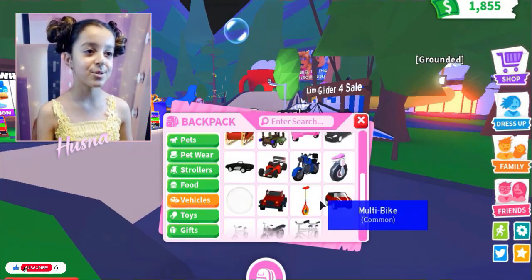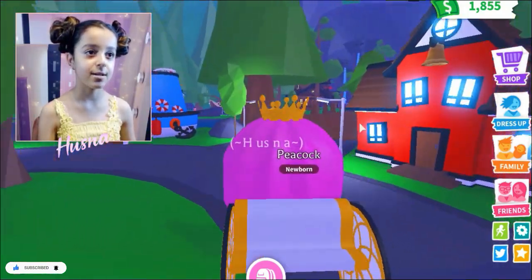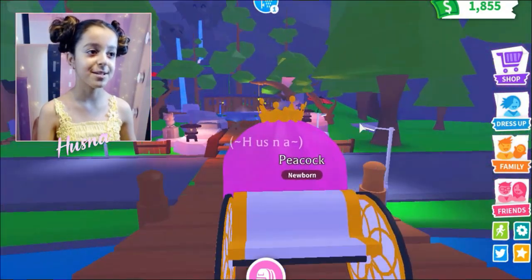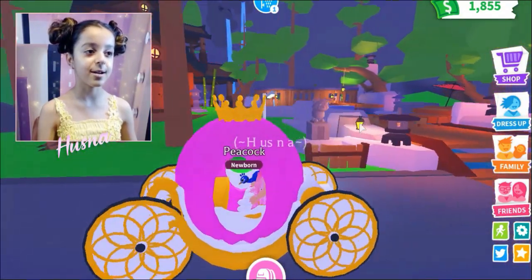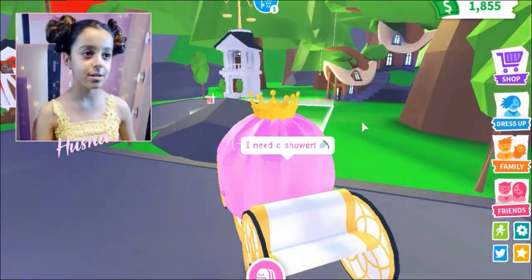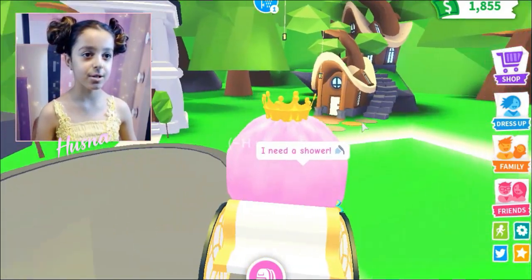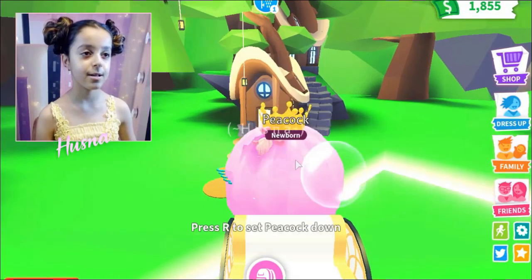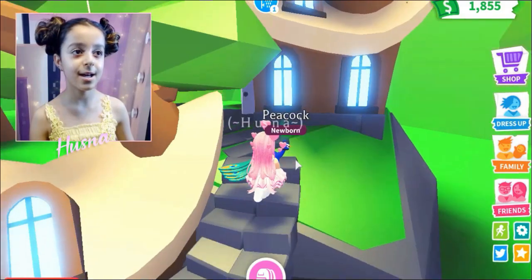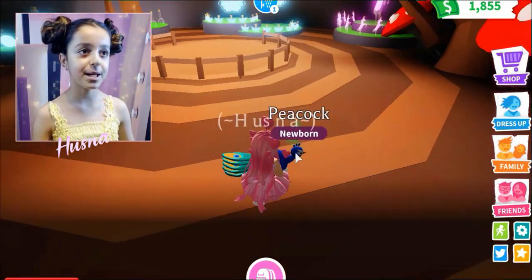I'm gonna get out my pink princess carriage — I love it! Let's go! We're going on a trip to fly to the rocket ship, coming through the sky — Little Einsteins! My peacock is so beautiful. Okay, let's go get a riding potion for the peacock!